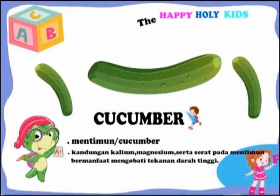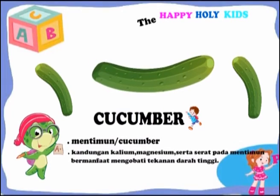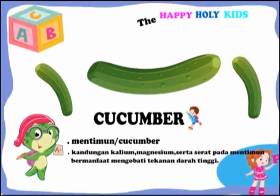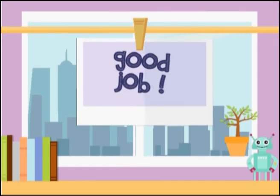This is a cucumber. Potassium, magnesium, and fiber in the cucumber are useful for treating high blood pressure. Good job!